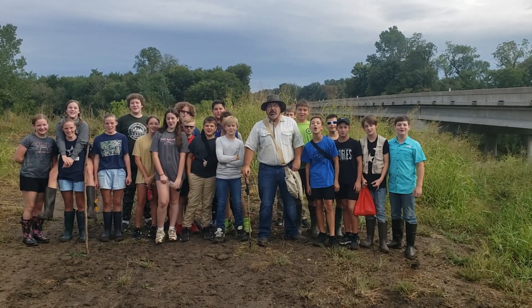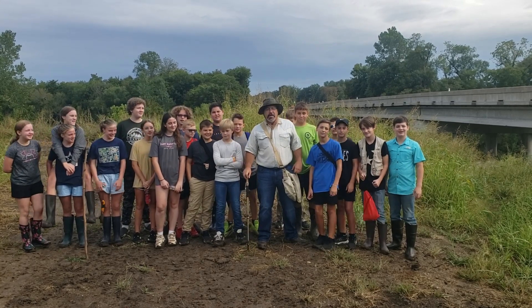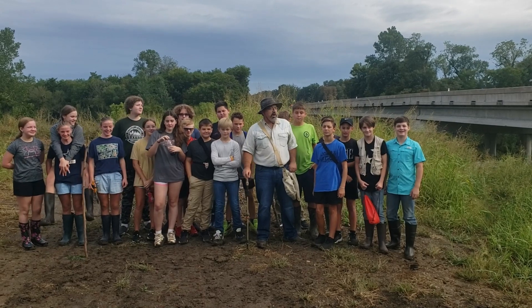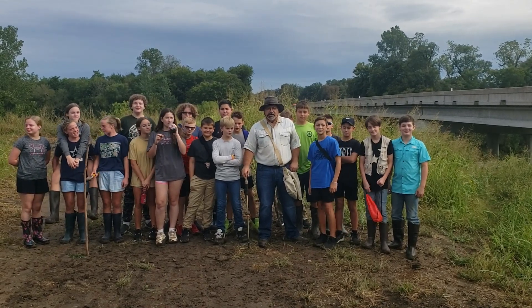Good morning YouTube! Hey guys, Indiana Smith here. This is my 2023 7th grade Texas History class. We're up here on the Sulphur River for our annual field trip. It's kind of a soggy morning, but we're gonna go see what we can find.